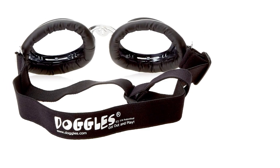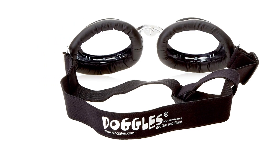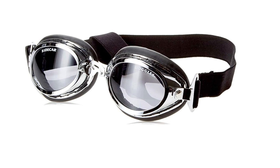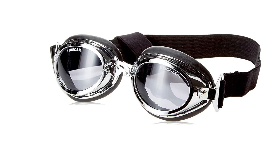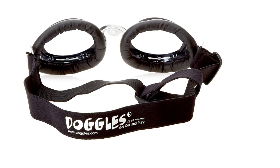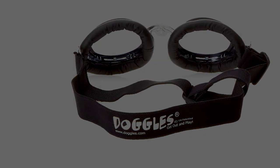Aside from their fashionable appeal, Sidecar Sunglasses offer exceptional functionality, featuring UV400 lenses for optimal protection against sun damage. While their adjustability may not match that of our top pick, Doggles has refined the two-strap design across a broad spectrum of dog sunglasses. Equipped with shatterproof lenses, an anti-fog solution, and generously sized lens cups, Sidecar Sunglasses strike a balance between functionality and style, making them a compelling choice for discerning dog owners.